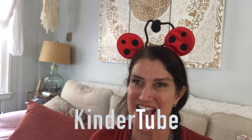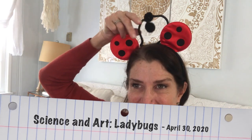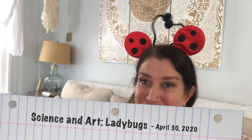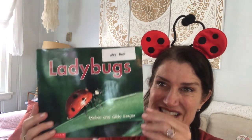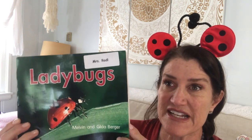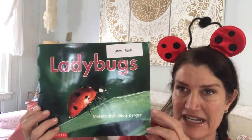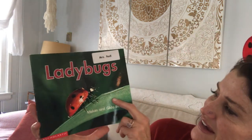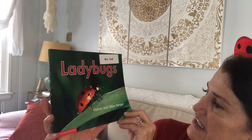Good morning, kindergarten friends. I wonder if you can guess what story I'm going to read today. I've got my antenna on, and yes, you guessed it — ladybugs. We're going to read about ladybugs today. This is another non-fiction book because it's got real pictures and some information about ladybugs, which are actually beetles. Ladybugs by Melvin and Gilda Berger.